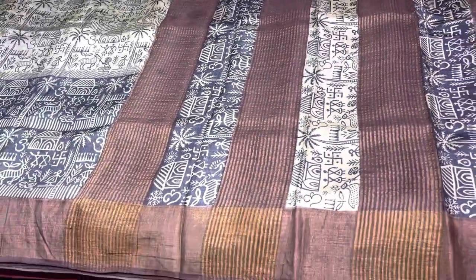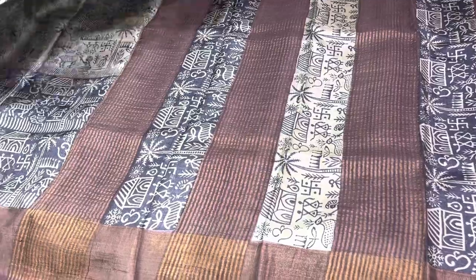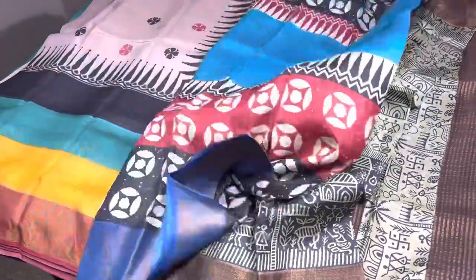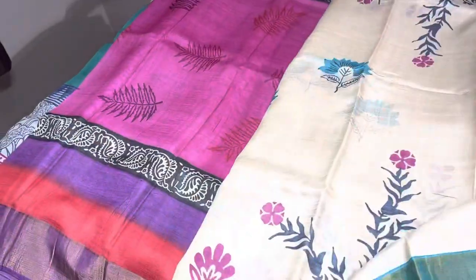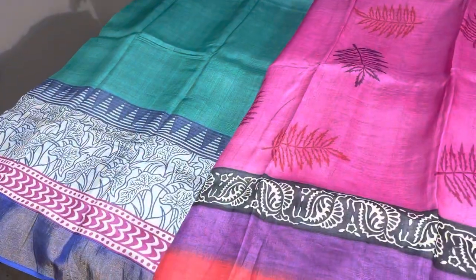All these saris are very unique and easy to carry, light in weight, and pure Tassa silk — very flow-friendly. You can see the flow of the sari easily, and you can drape it and wear it for a long time without any discomfort.